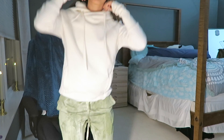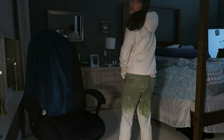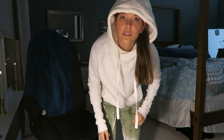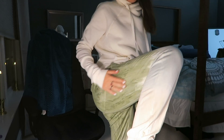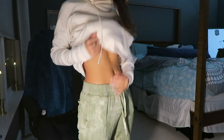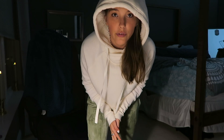These are the sweatpants from Marshall's — I really like them and they fit me really well. They're super soft. I'm not sure if you can tell the coloring in this lighting, but they're cute. They were $43.